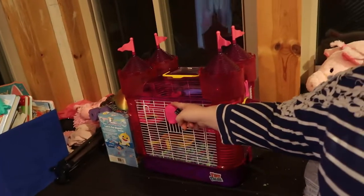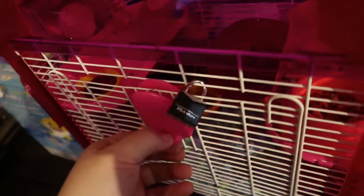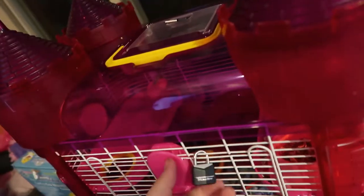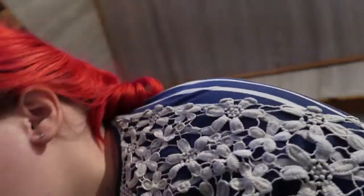Hi guys, welcome back to my channel. I got a comment on my last video asking if we still had the hamster — he's just out here now. I have to keep a lock on his cage because Ryan, our cat, likes to open the cage. Obviously we don't want him getting out, so I lock it and keep the key up here so I can get in to change his bedding and let her see him. She will open it and he'll get loose if it's unlocked.